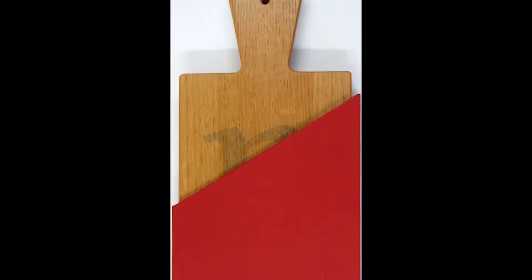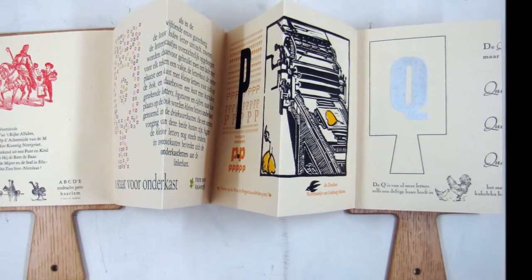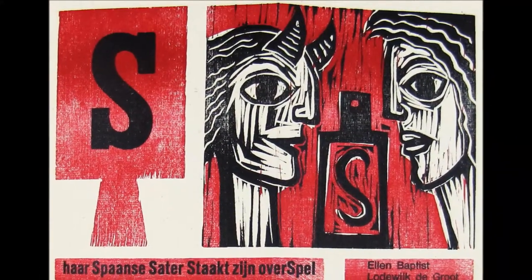A horn book isn't really a book. It dated originally from the 15th century and it consisted of a piece of wood with an alphabet pasted on it, covered by a transparent piece of horn. This is a cross between a horn book and an alphabet book. The real original horn books were much smaller than this one, but they did have a hole pierced in their handle so that pupils could carry them on their waist.